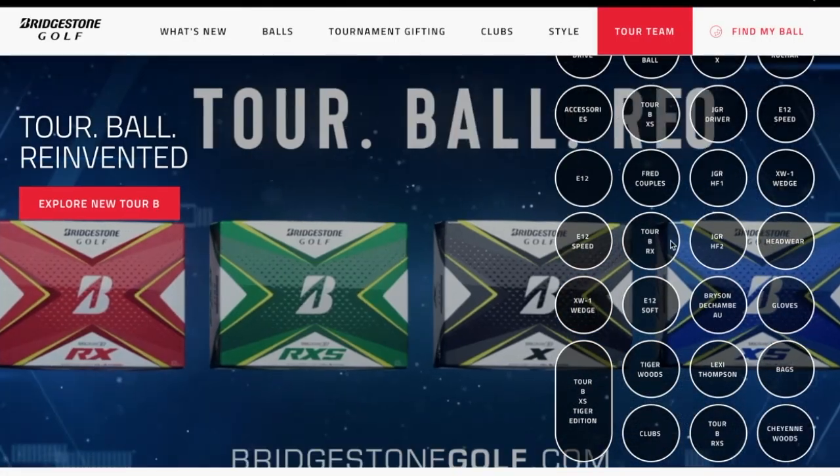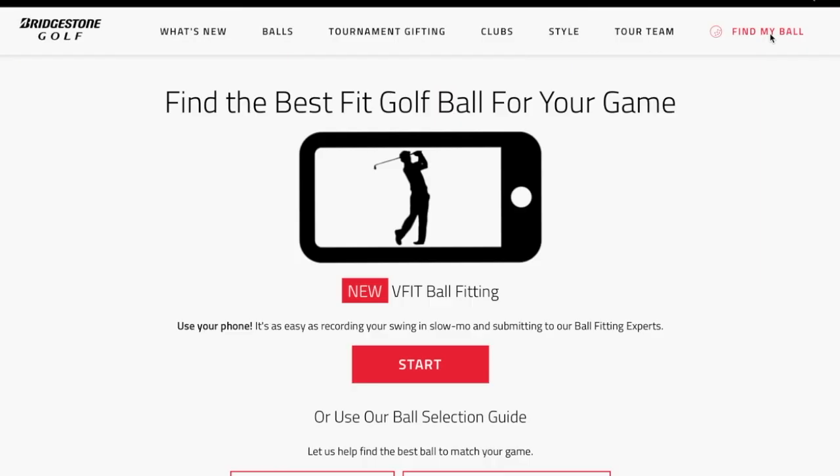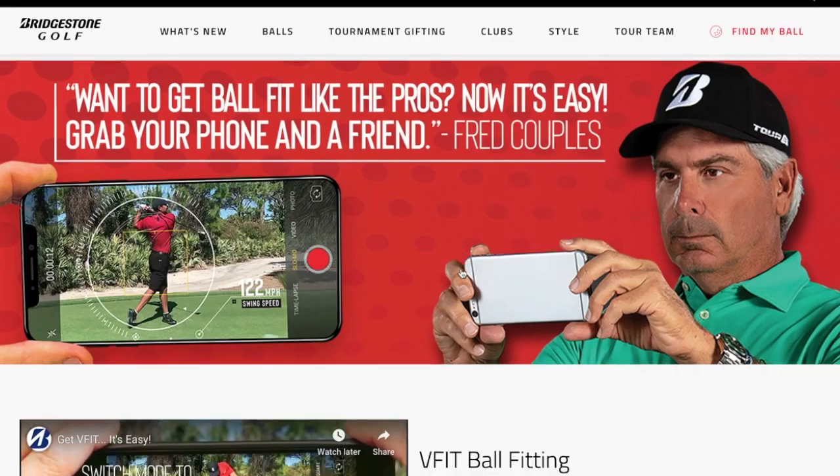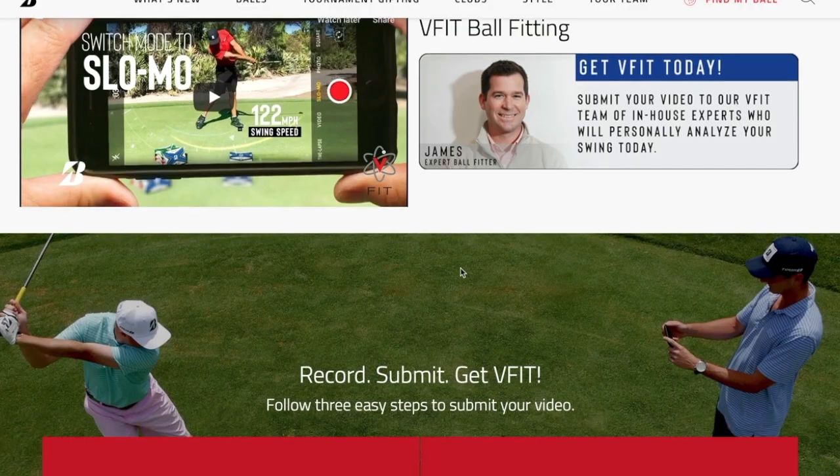Remember, golf equipment performance is individual and should always be treated that way. Now you can do your very own VFit right now — go to www.bridgestonegolf.com and click on Find My Ball to begin the free process. You just may learn something.